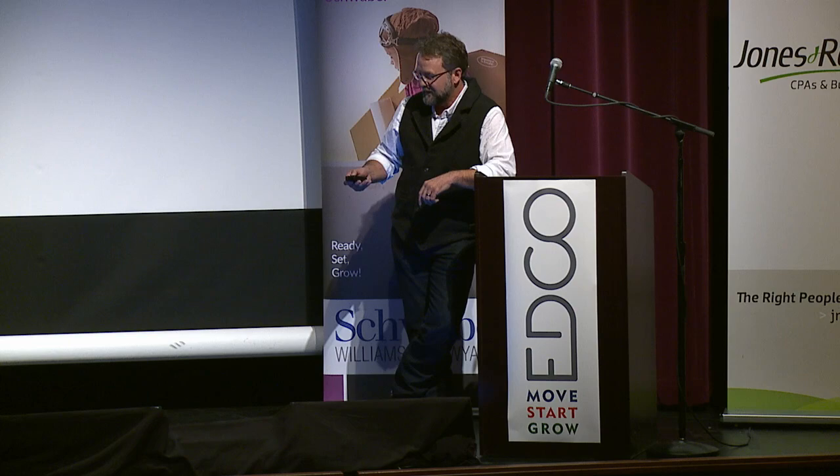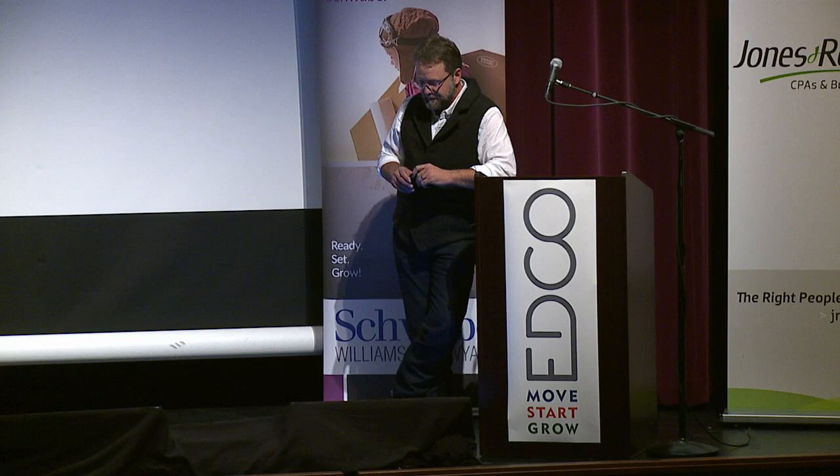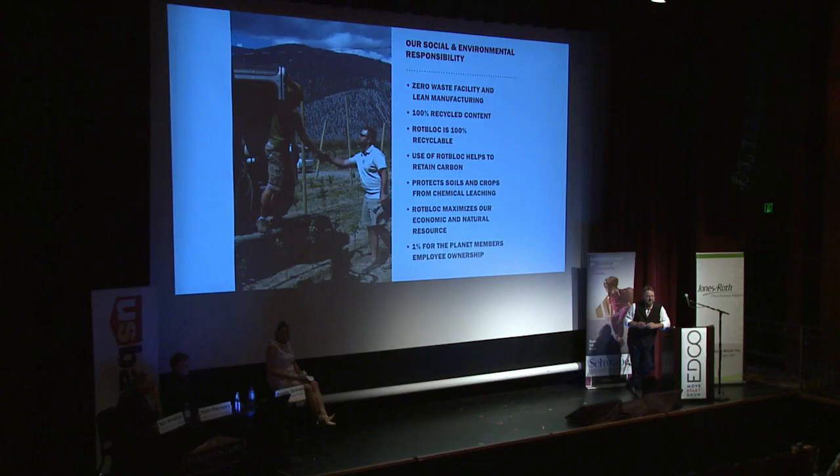Our goal is to be pervasively used and not have our price point be a factor. We always targeted a raw material supply that was cost-effective and readily available — that turned out to be recycled materials. RotBlock is made from 100% recycled product. We feel strongly about our social and environmental responsibility. Our plant is a zero-waste facility and is lean manufacturing-based. When we begin or end a production run, that material gets ground up and put right back into the system.